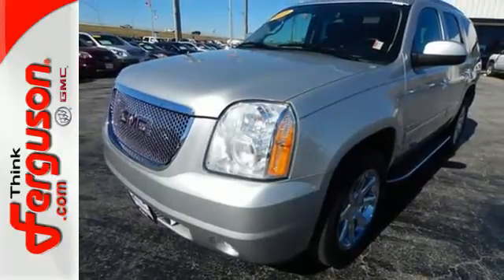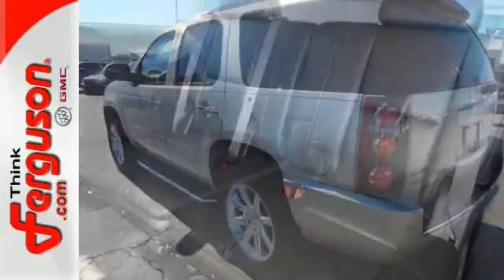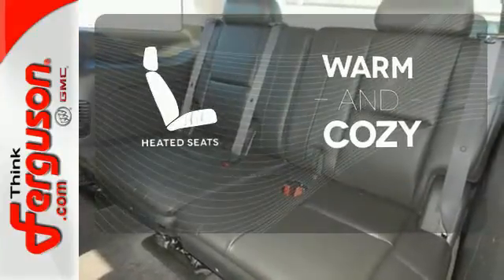You're safe every mile, with multiple airbags, anti-lock brakes, and stability and traction control. Wrap yourself in the comfort of heated seats.